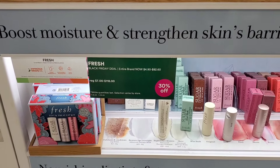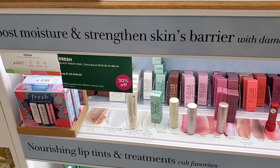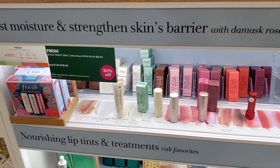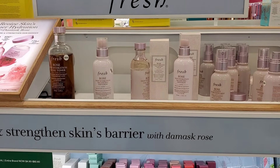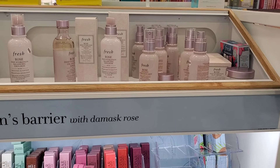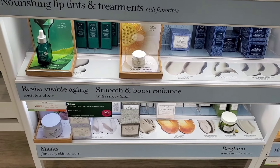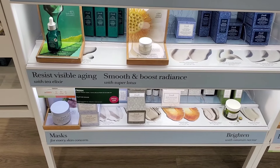The entire Fresh brand is 30% off. I really like their skincare. They have some sets — I'm not sure if those are also 30% off — but all other skincare from this brand is 30% off. I would recommend this brand; they have really nice skincare products.